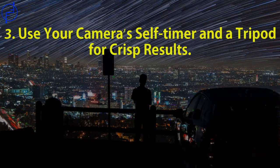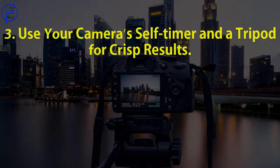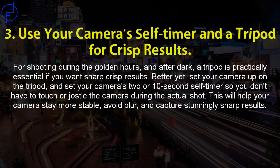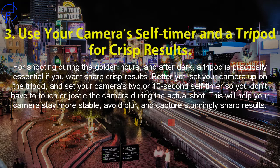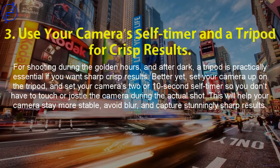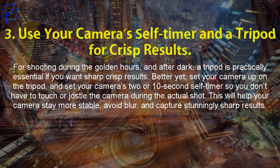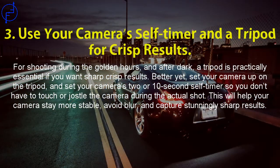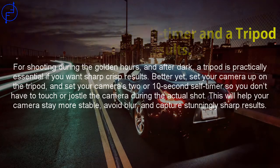Tip 3: Use your camera self-timer and a tripod for crisp results. For shooting during the golden hours and after dark, a tripod is practically essential if you want sharp, crisp results. Better yet, set your camera up on the tripod and set your camera to a 10-second self-timer so you don't have to touch or jostle the camera during the actual shot. This will help your camera stay more stable, avoid blur, and capture stunningly sharp results.